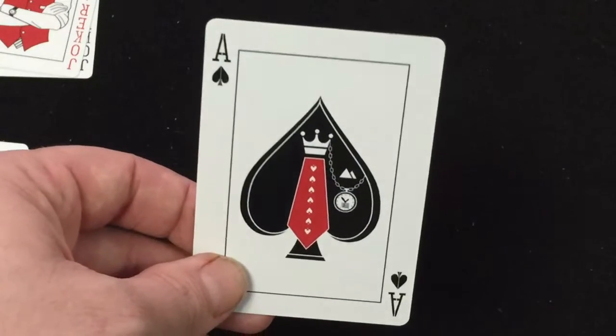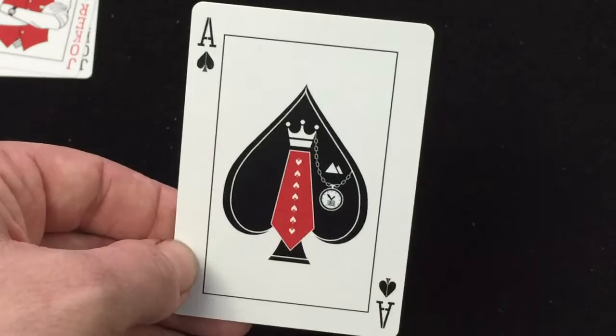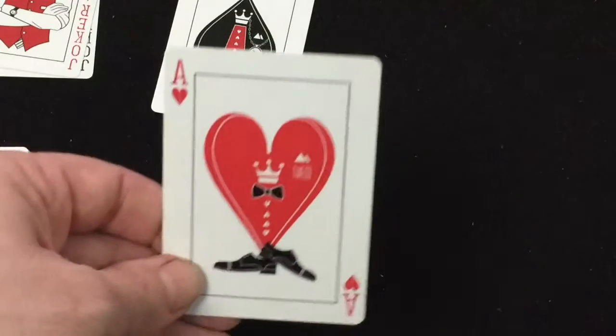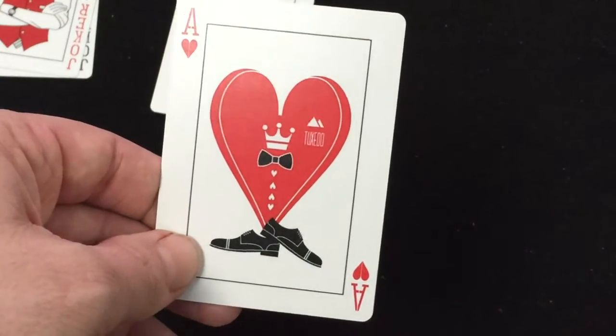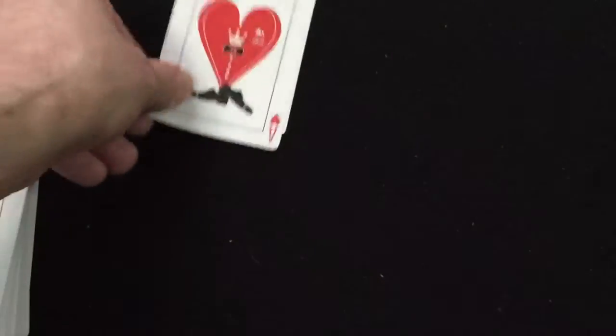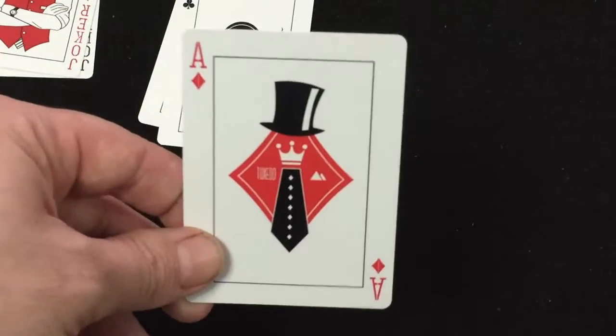The aces feature a tuxedo inspiration as well — one has a nice tie with a pocket watch, and it actually says tuxedo on the pocket watch, but it's very hard to see. More fancy stuff: one has a crest with a tie and some dress shoes and it says tuxedo on it. They all say tuxedo. This one's got a pipe and a tie, and this one's got a tie and a top hat. Very cool.